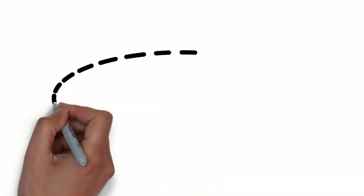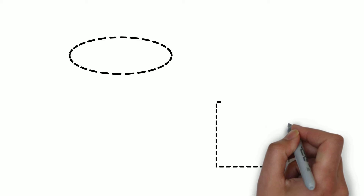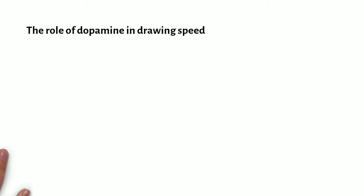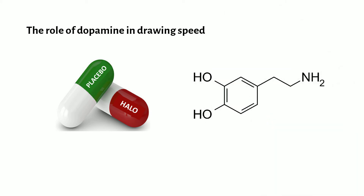To date, however, studies which analyze drawing movements have focused on elliptical shapes, whilst this doesn't take into account shapes which are more angular, like a square. We wanted to investigate the role of dopamine in drawing speed using the dopamine antagonist haloperidol, which acts to block D2 receptors in the brain, decreasing levels of dopamine in these areas.